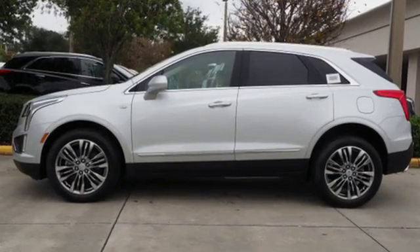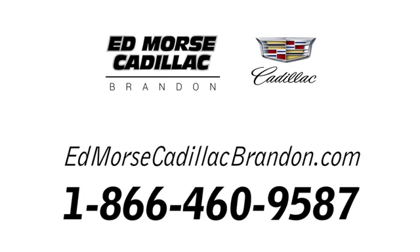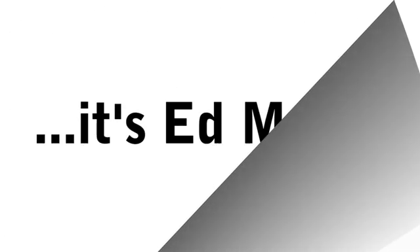Cadillac is driving the world forward. Take it for a test drive today. Call us today at 1-866-460-9587. For value and for service, it's Ed Morse.